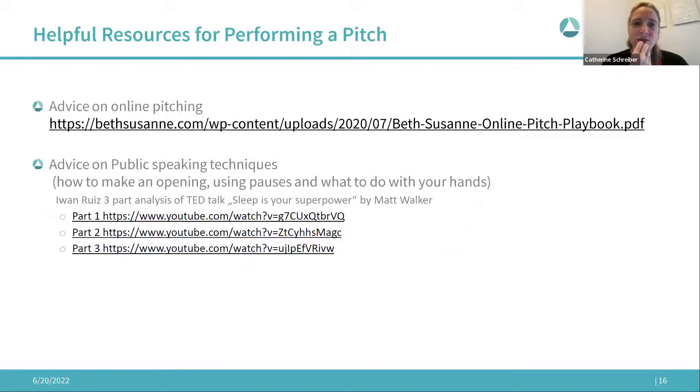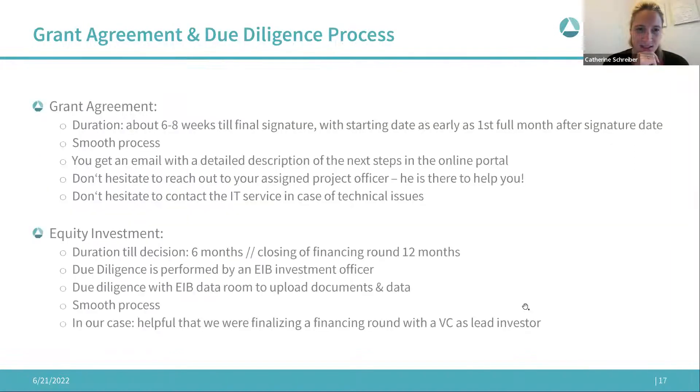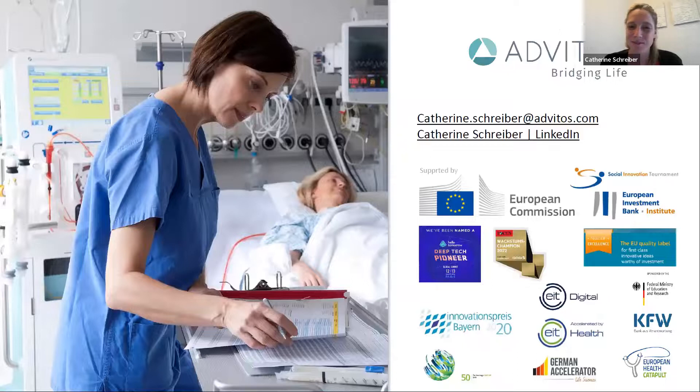These are the two pitching resources I find helpful to review when working on your pitch. In general, the grant agreement and equity investment processes are smooth — don't hesitate to reach out to your assigned project officer or investment officer. Also don't hesitate to contact EIC's IT services for the platform if you have any technical issues — they usually resolve them within 24 hours.